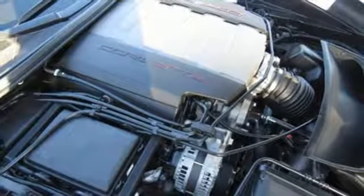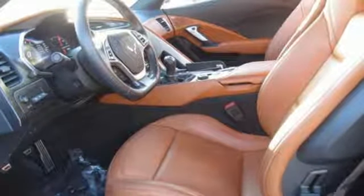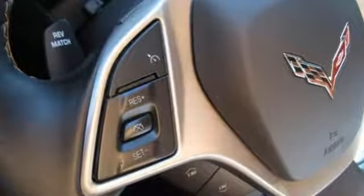Bluetooth wireless audio streaming, dual-zone climate control, doors and push-button start proximity key, and manual transmission. Performance, value, durability — Chevy.